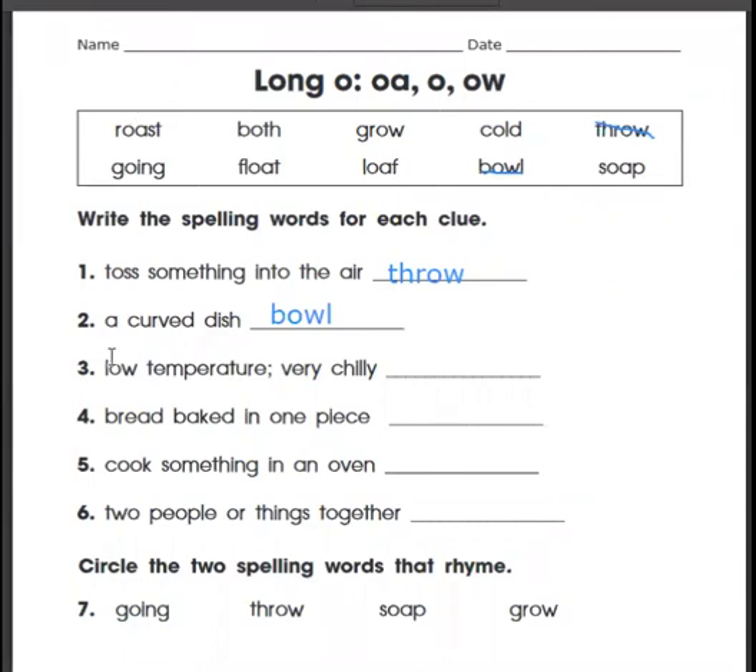Let's look at our next one. Number three: low temperature, very chilly. Cold — C-O-L-D. There's just the long O, just the O all by itself.